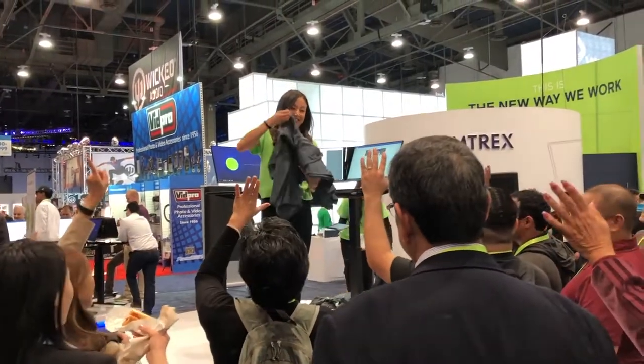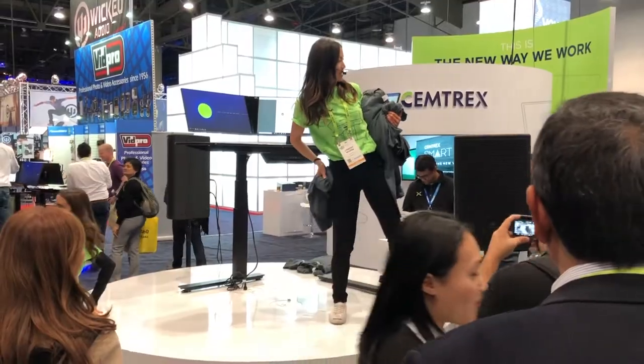What's a Smart Desk? Smart Desk! I love Smart Desk. I'll give you a hat for that one. Smart Desk!